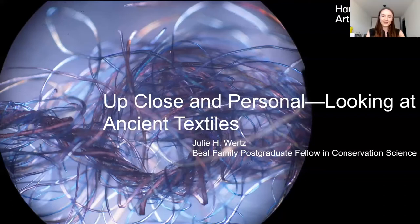Thank you Lynette for the introduction, and hello everyone and thank you for coming to this talk. Today I will be taking you through some of the close-looking and analytical techniques that were used in the technical study of these archaeological textiles from the first millennium CE, to show you what we can learn both from these fascinating pieces and about the people who made them.